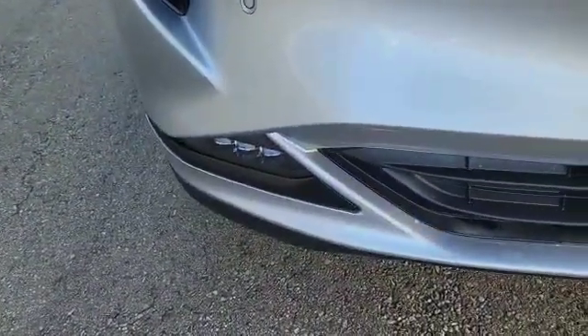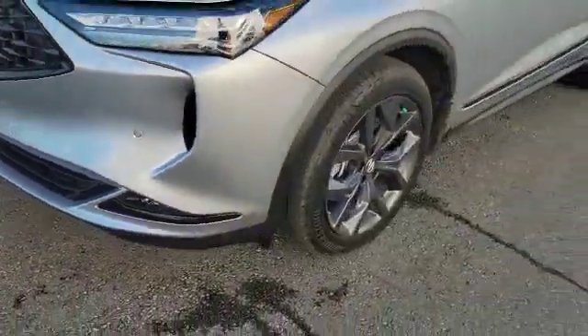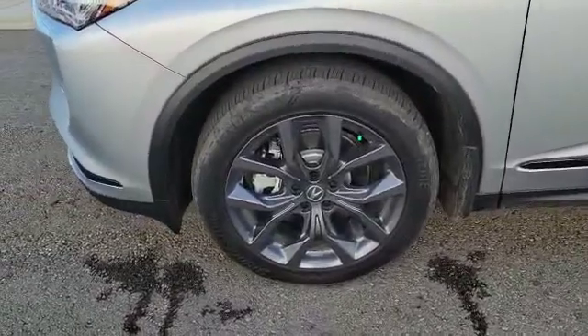Coming to the side here, the vehicle also comes with LED fog lights and front parking sensors. Since it's the A-Spec, you do get these nice sharp grey 20-inch alloy wheels too.